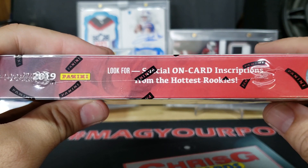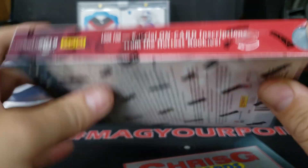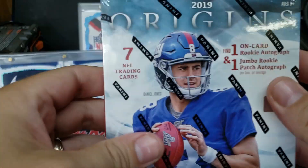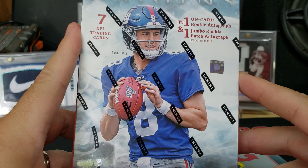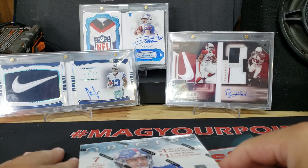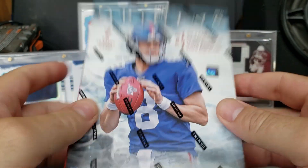I did pick this up from my LCS. This base is loaded and I paid $110 for this. There's seven cards in the pack — one on-card rookie autograph and one jumbo rookie patch autograph. It says to look for special on-card inscriptions from the hottest rookies.